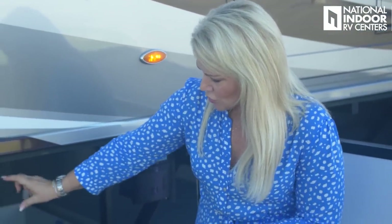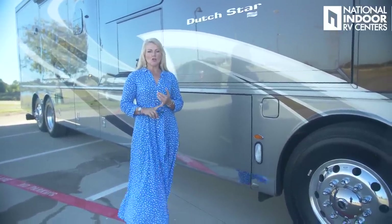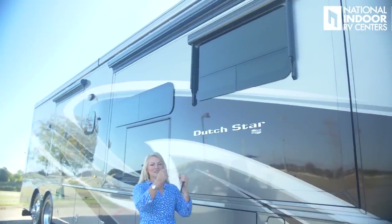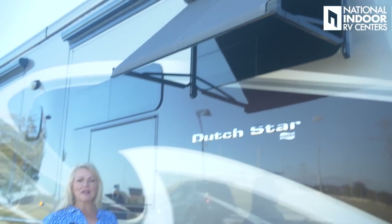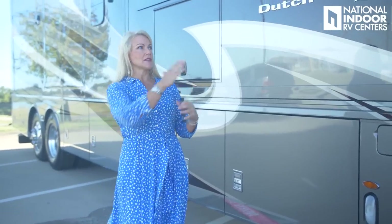We've optioned this Dutch Star with two Girard Nova awnings plus the power window awnings and the power entrance door awnings — no pulling a stick to bring them down. Just hit the button and the window awning comes out. You can leave the window awning out when you leave the coach, whereas I probably wouldn't leave out my Girard awnings. Along with the awning packages, we get the slide toppers with brushes that clean off the slides when they come in.